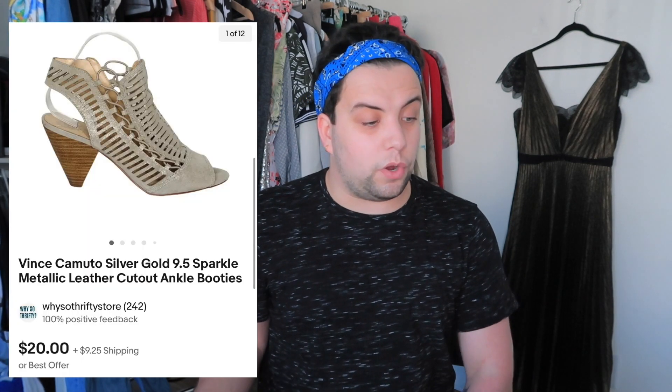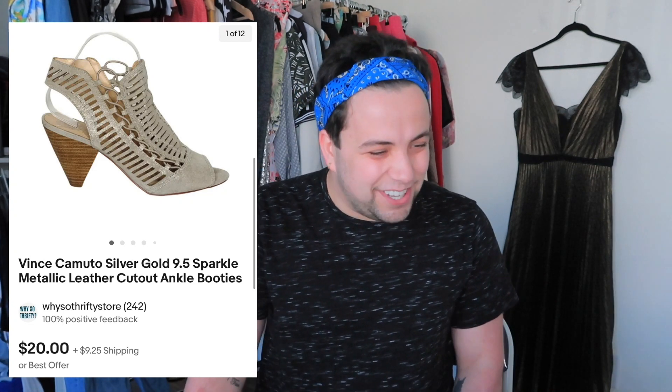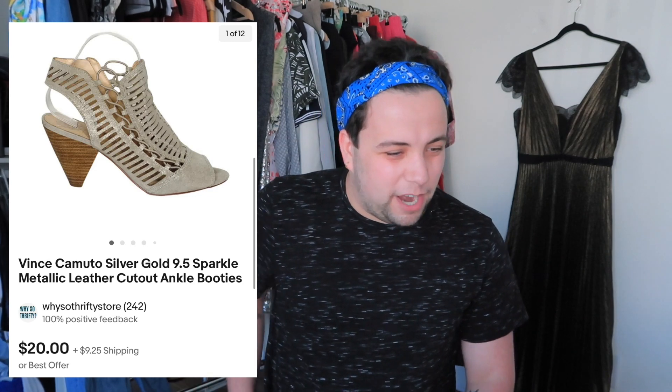Also from a Flip lot — a lower-end filler item: Vince Camuto silver gold sparkle metallic glitter leather cutout ankle booties. Sold for $32.65. After paying $17.81 in eBay and Flip fees, profit was $4.20. Other stuff from that lot sold for really high amounts. Going forward I'm going to simplify — I'll just say the sold price, cost of goods, and profit. For Flip items I'll mention fees but skip cost of goods since those were free.